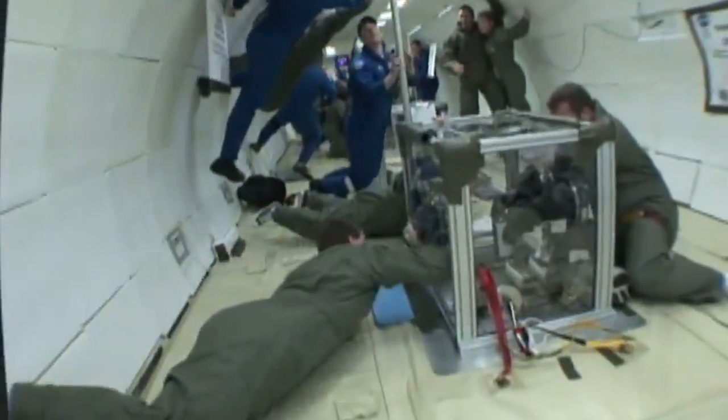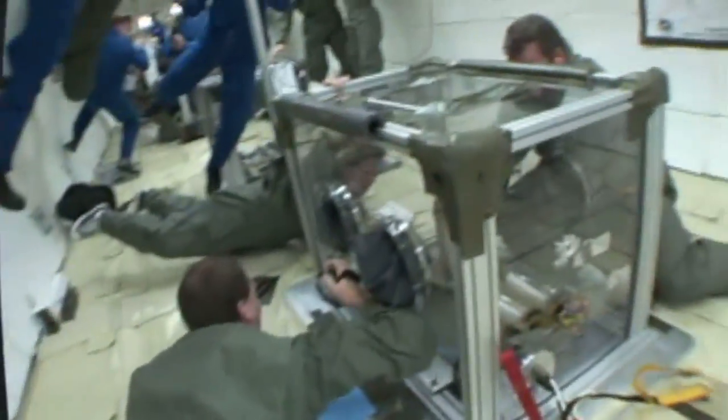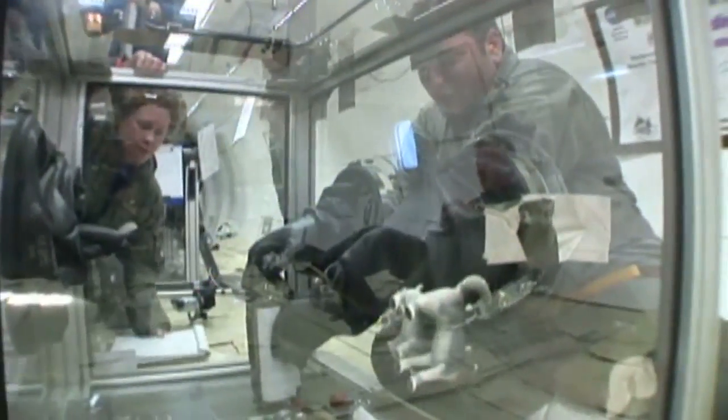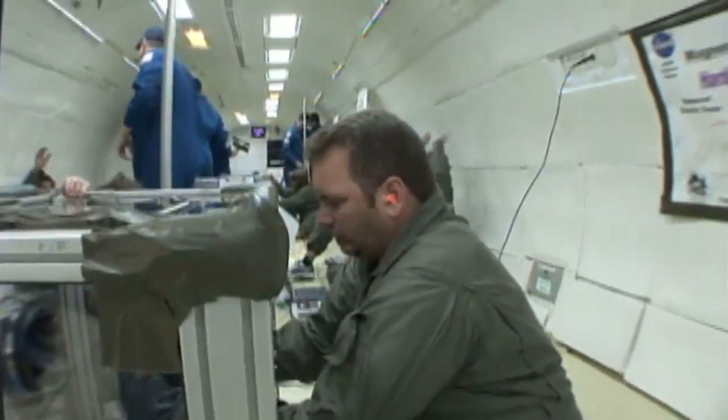I just feel like I've gotten to do something that was once in a lifetime, and nobody really gets to do it. The Explorer Schools program has made an impact on many students' lives, showing them that there's more to NASA than just flying in space.